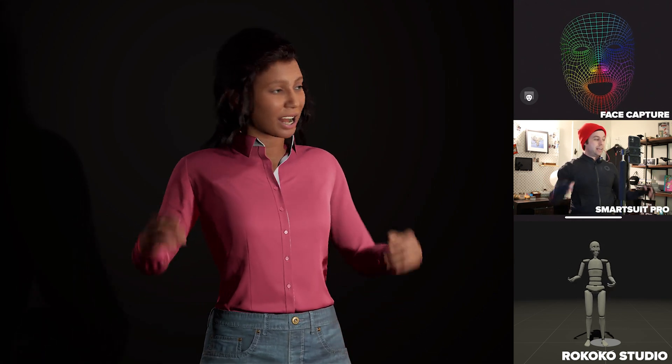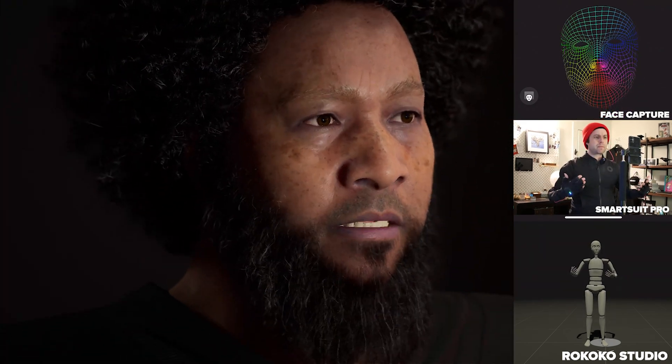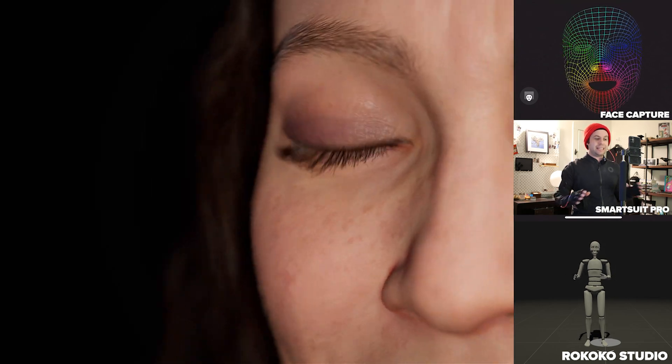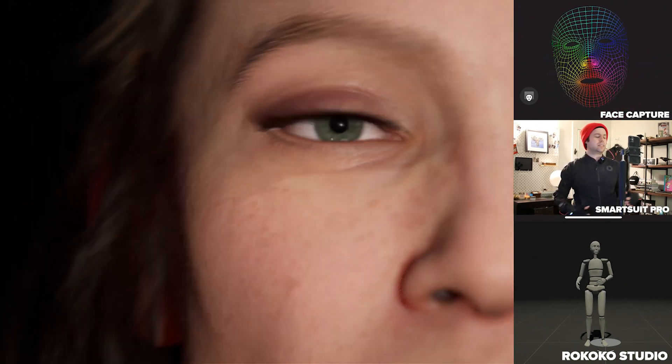I currently have my smart gloves, my smart suit, and our facial motion capture system all up and running with the MetaHumans, and it's starting to look really cool. I think the possibilities with these MetaHumans are going to be endless, and they're going to be so useful for game developers or filmmakers.